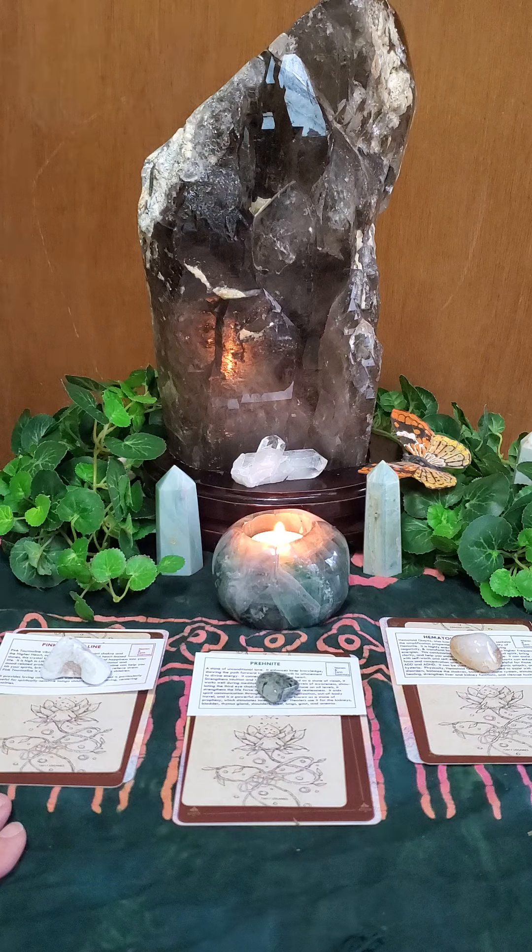You can choose one stack, two stacks, or all three stacks. I highly recommend everybody listen to the whole video because sometimes we choose one stack and another stack has another message for us, and I don't want you to miss that. There are no rules here — you make the rules, so whatever you want to do, I'm fine with that.